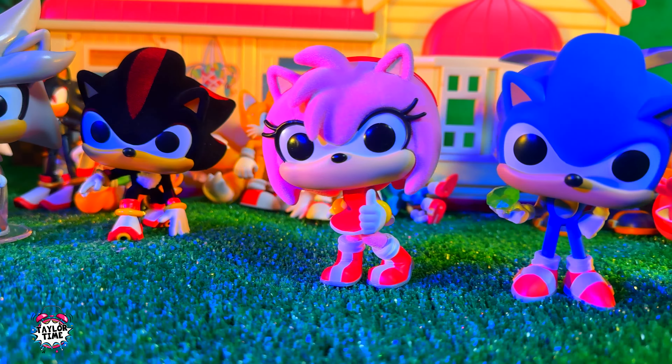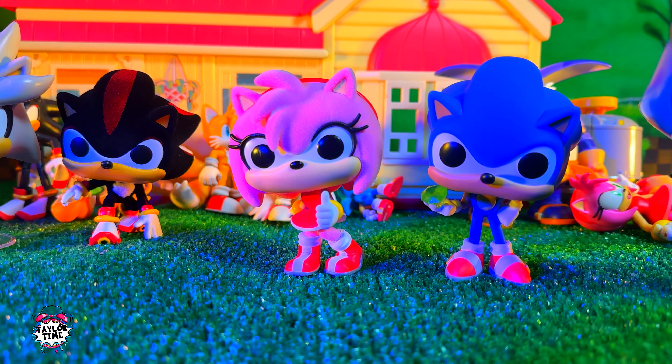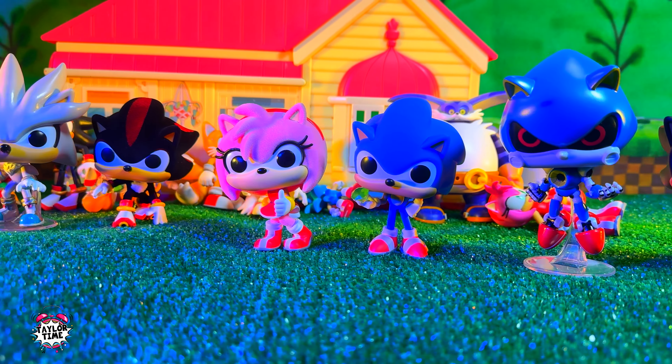So there you have it — my Sonic the Hedgehog Funko Pop collection! I don't really have that many Sonic Funko Pops, but let me know in the comments which ones you guys have and which ones I should buy next.